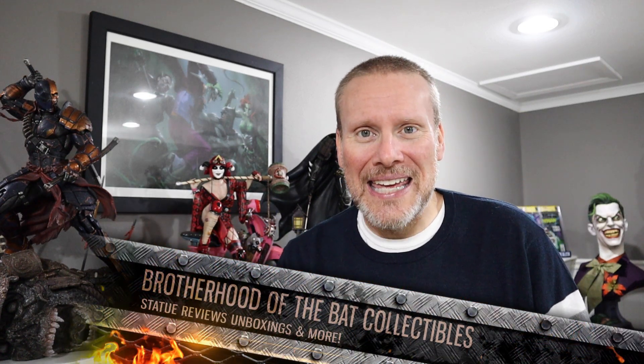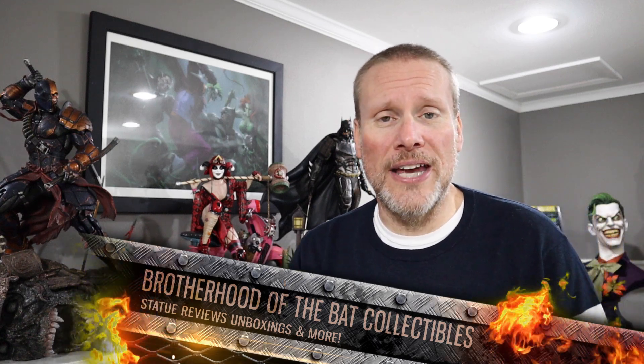Hello my friends and welcome back once again to Brotherhood of the Bat Collectibles. My name is Chris. I'm the Batman statue collector and on this channel we like to do high-end statue collecting reviews, unboxing statue chats, and live content like Rogues Gallery Live.